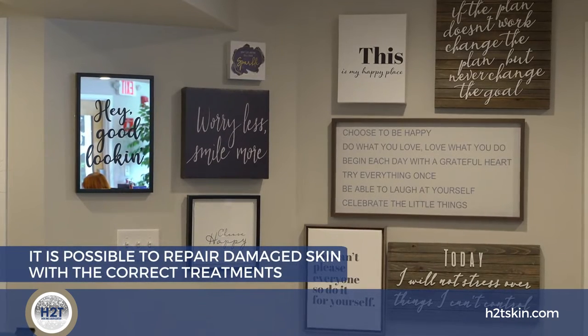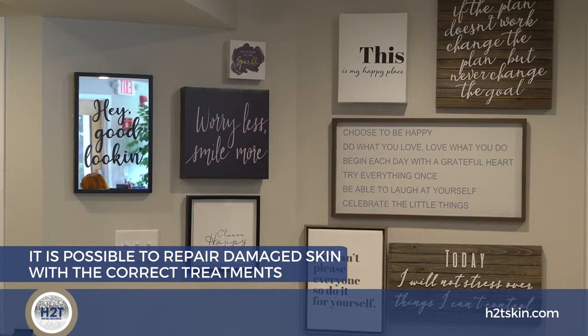It is possible to repair damaged skin, and I like to explain that it's a comprehensive skincare program consisting of the treatments that we perform here as well as using those medical grade skincare products.